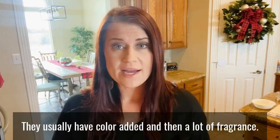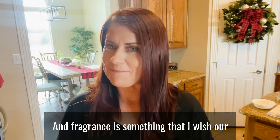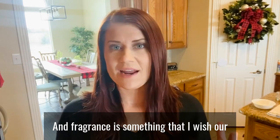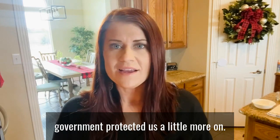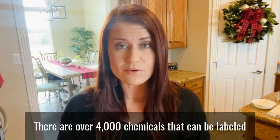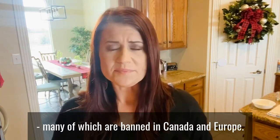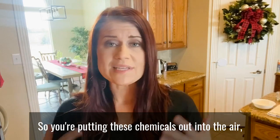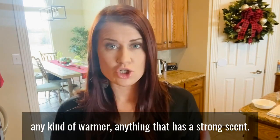Candles usually have color added and a lot of fragrance. Fragrance is something I wish our government protected us more on — there are over 4,000 chemicals that can be labeled as 'fragrance' in the United States, many of which are banned in Canada and Europe. You're putting these chemicals out into the air, same thing with Scentsy or any kind of warmer with a strong scent.